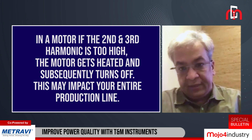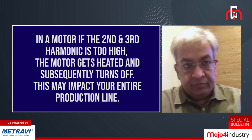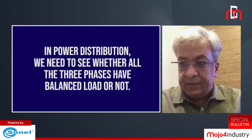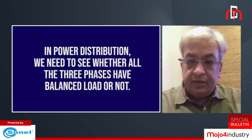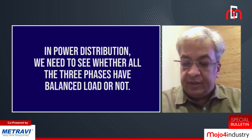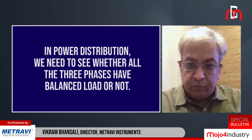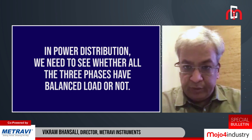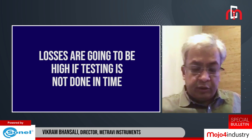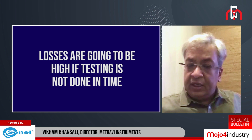Those harmonics need to be identified. In a motor, if the second and third harmonic is too high and the motor gets heated and trips, your entire production line is gone. In power distribution, we also need to check whether all three phases have balanced loads. If the loads are not balanced and one phase carries more load than the other two, you will be consuming more power overall. The losses are going to be huge if these tests are not done in time and preventive maintenance is not taken care of.